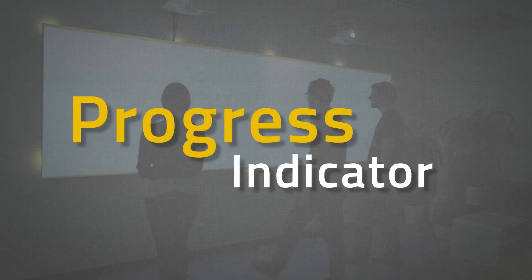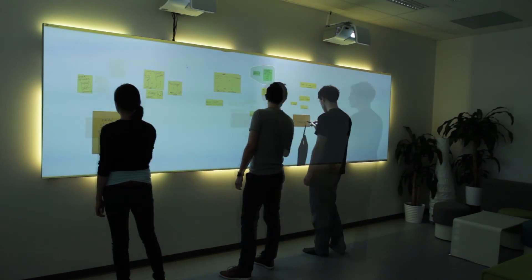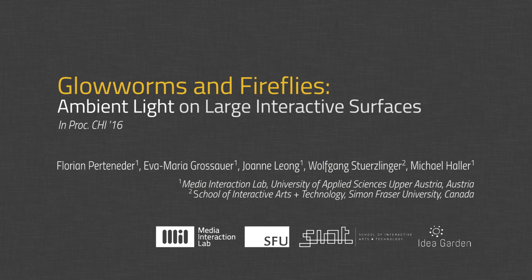An ambient light visualization serves as a timer in the background. As users require feedback close to them, the progress indication starts at multiple spots. This is how ambient light can be used in combination with large interactive surfaces.